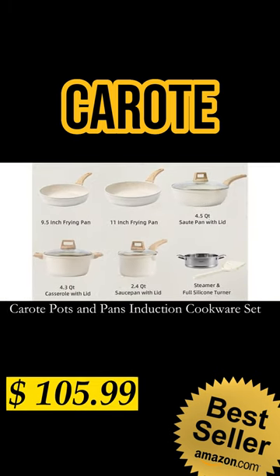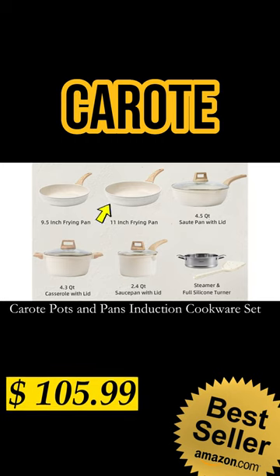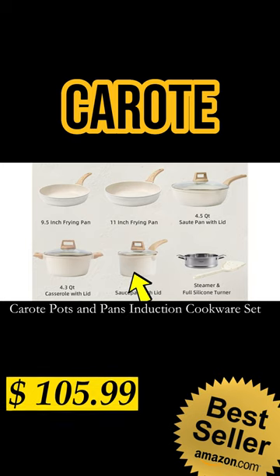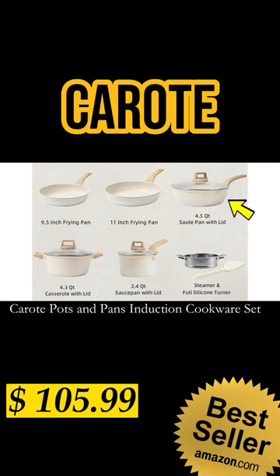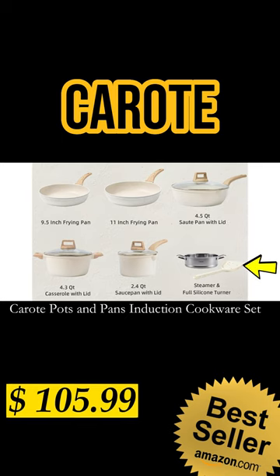This Carrot 10-piece cookware set includes a 9.5-inch or 11-inch frying pan, a 2.3-quart saucepan with lid, a steamer, a 4.3-quart casserole pot with lid, a 4.5-quart saucepan with lid, and a white silicone turner.